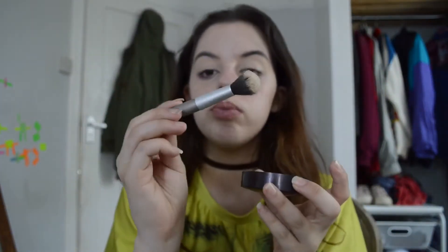Then I'm just gonna be taking my Laura Mercier Translucent Setting Powder and just setting my concealer with that. I'm just gonna be tapping some of that into the lids and then taking this brush by Eye on Beauty and just setting my eyeballs with that. It's very important that you set your primer.